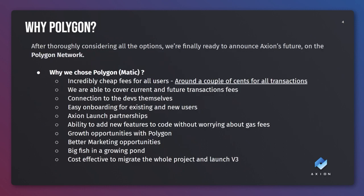Why Polygon? The Polygon network was chosen for many reasons but primarily because it is an Ethereum layer 2 solution which is immediately compatible with our contracts and has extremely low fees. We will even be able to cover the transaction fees for our users and will be airdropping some MATIC to all Axion holders and stakers upon launch allowing you to immediately make some transactions.